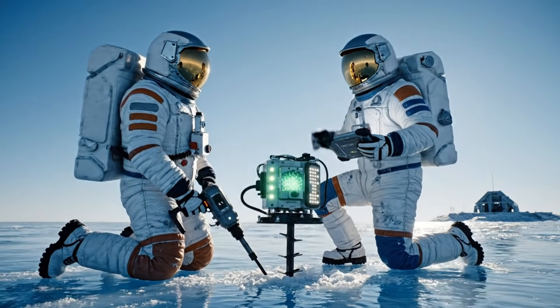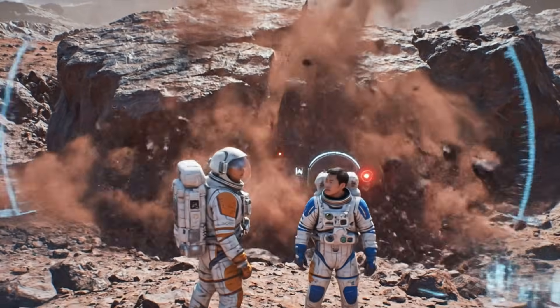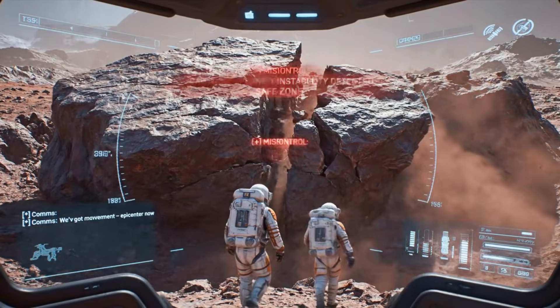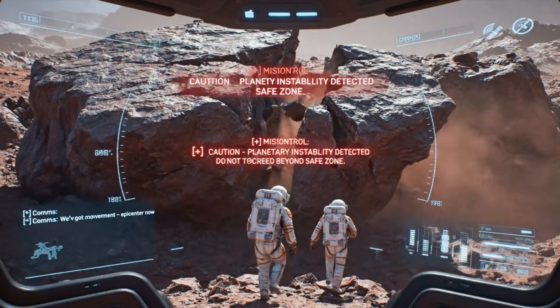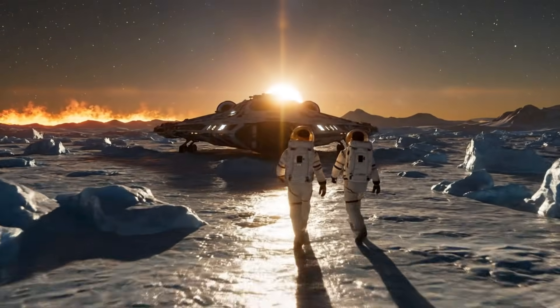Signal at 95%. We've got movement. Checking epicenter now. Caution — planetary instability detected. Do not proceed beyond safe zone. Returning to bay for recharge and log entry.